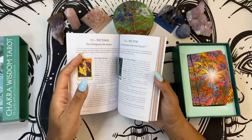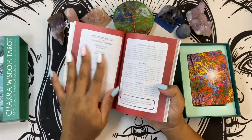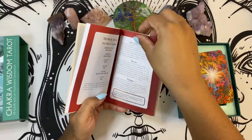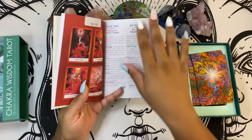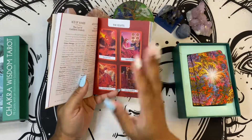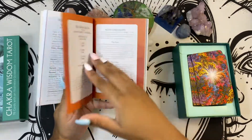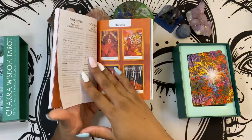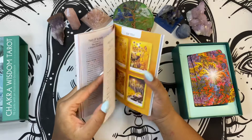Once you get into the Minor Arcana, it's broken down differently — it goes by the chakras. So you might have all of the aces here; all of the aces are referred to as root chakra cards. And then you have the eights, because after you've gone through all seven chakras, it starts over. Then you go into the sacral chakra — those are going to be the twos and the nines, and then on and on from there. But the way they're broken down, I absolutely love.